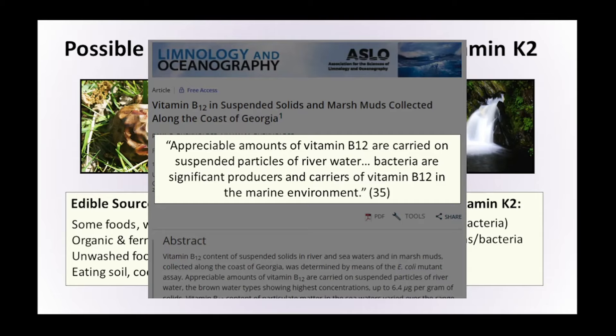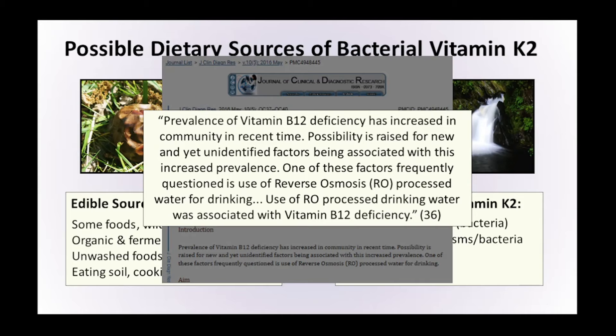Could that actually make a difference as to whether somebody has enough vitamin B12? In India, where there are a large number of vegetarian and vegan people, scientists were concerned with increasing numbers of people presenting with vitamin B12 deficiency. Research states: 'Prevalence of vitamin B12 deficiency has increased in the community in recent times. Possibilities raised include new and yet unidentified factors being associated with this increased prevalence.' One of these factors frequently questioned is the use of reverse osmosis process for drinking water — the filtration used to remove particles and possible pathogens — and what they found was that the use of reverse osmosis was associated with vitamin B12 deficiency.